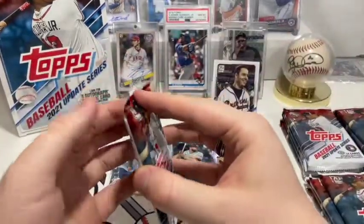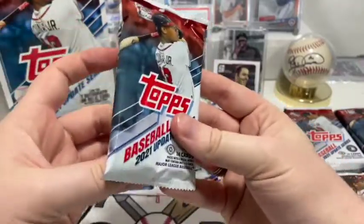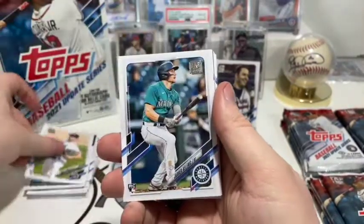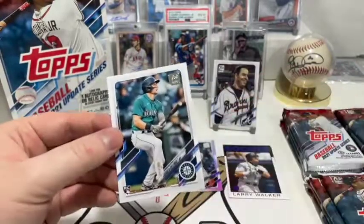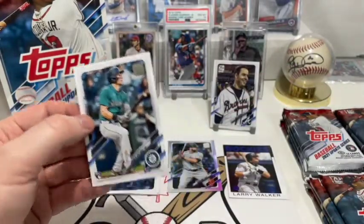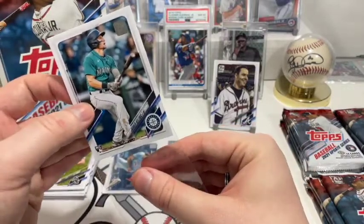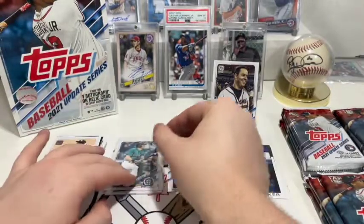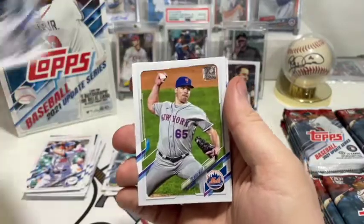On to the next one — gotta get some good stuff in this one, some wham bam. We got Jimmy Lambert rookie card, oh and there's a Jarred Kelenic — can't remember if it's Kelenic or Kelenic, there was something interesting about how to pronounce his last name. So there's his rookie — he's definitely one to look out for. DJ Peters rookie card, CJ Cron.